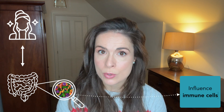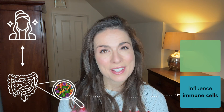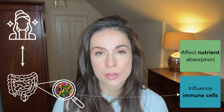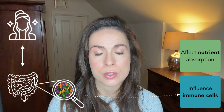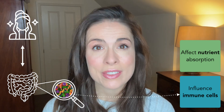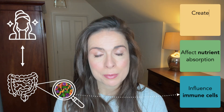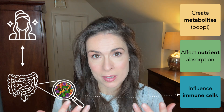They do three things. Firstly, they boss around your immune cells, which in turn affect how your skin cells behave. Secondly, they affect how you absorb nutrients from your food, including the skin-supporting amino acids, vitamins, and antioxidants. And thirdly — and this one is mind-blowing — these little bacteria poop out substances that travel to your skin in your blood.